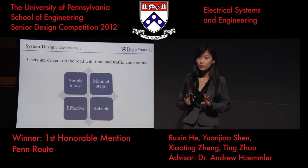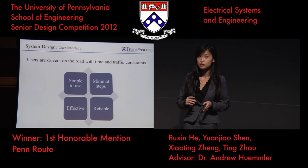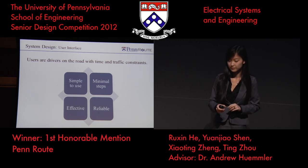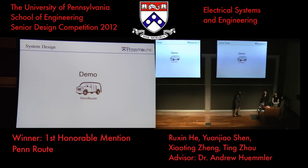Another very critical part of our system design is the user interface, because the end users will be drivers on the road dealing with time and traffic. It has to be extremely simple to use with a minimal number of steps, and it has to be effective and reliable at all times. Richard will now give you a short demo of our system in use.